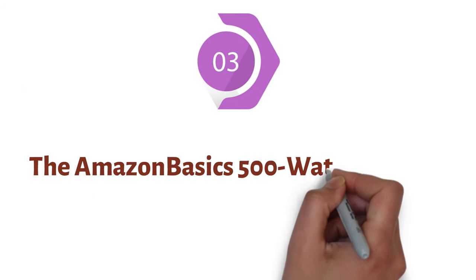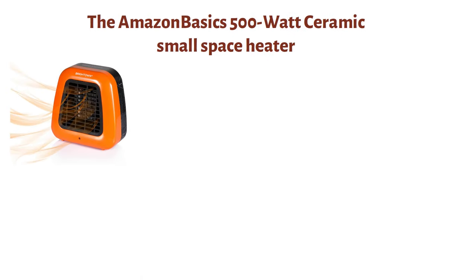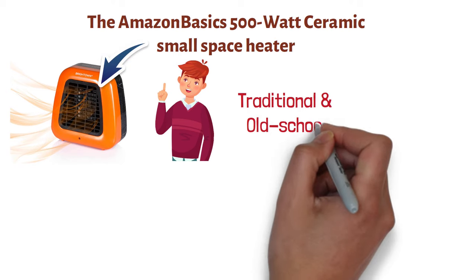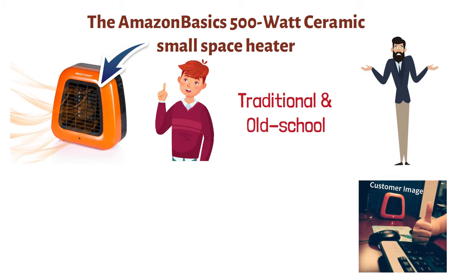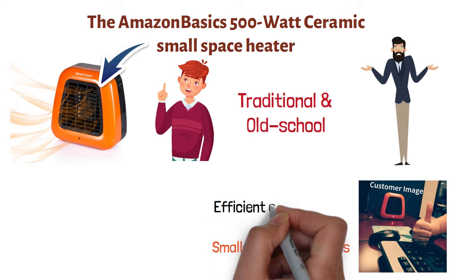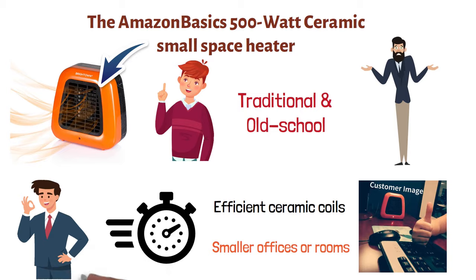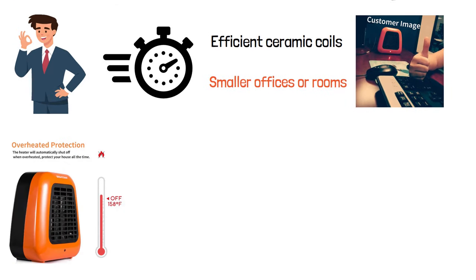At number three, we have the Amazon Basics 500-Watt Ceramic Small Space Heater. Compared to the other heaters on our list, this one is rather affordable. At the same time, its design is much more traditional and old-school. However, it's very compact and can easily fit on desktops and tables, making it ideal for smaller offices or rooms. The unit comes with efficient ceramic coils that are intended to heat up in seconds, providing you on-demand heat as soon as you need it. It also comes with tip-over protection to increase its safety, which is an important element, especially if you have small kids or pets.